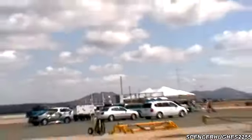Awesome. He's only going 500 miles an hour, controlling the rudder with the pedal.